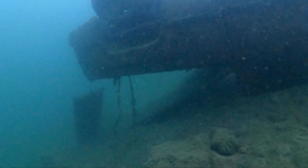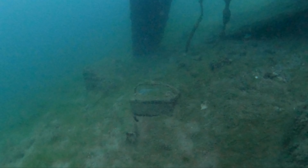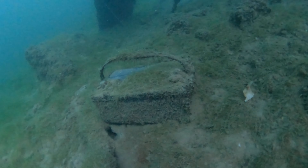We're inside of the dive park, and of course there are going to be a lot of trucks and vehicles that were put here on purpose. However, the one we're looking for today is not supposed to be here, so we'll be leaving the boundaries of this park.